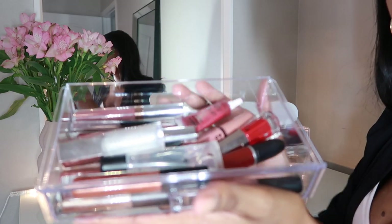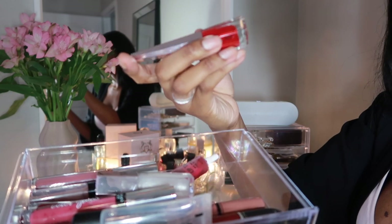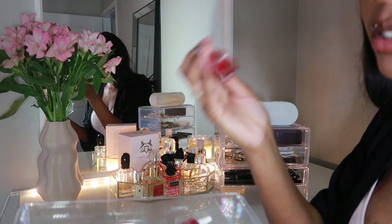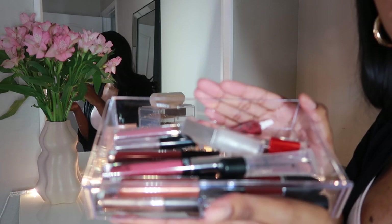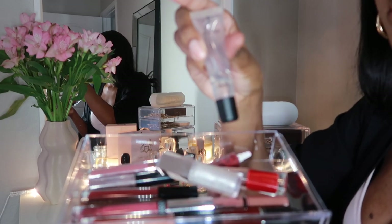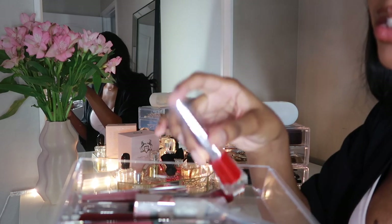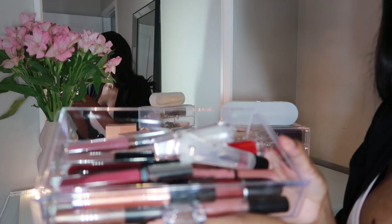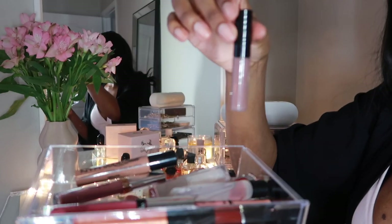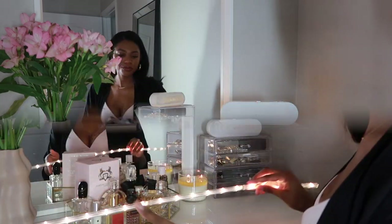The next drawer has my bigger glosses. I have the Fenty stunner lip paint in Uncensored — I haven't used it in so long, I need somewhere to go to wear it. My most used item in this drawer is my matte gloss; I reach for this and a lip pencil almost every time I do my makeup. I also have some Anastasia and NYX matte glosses, which are so good.